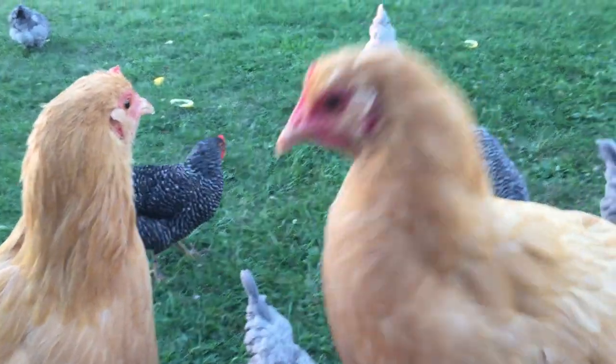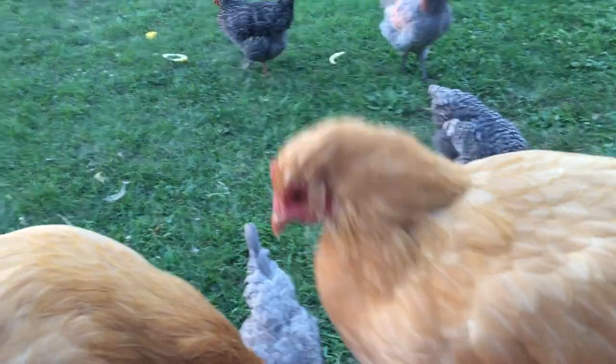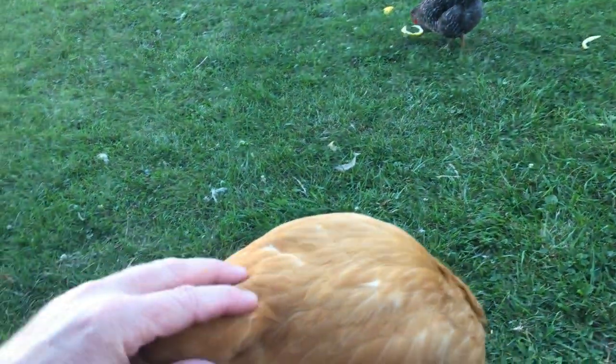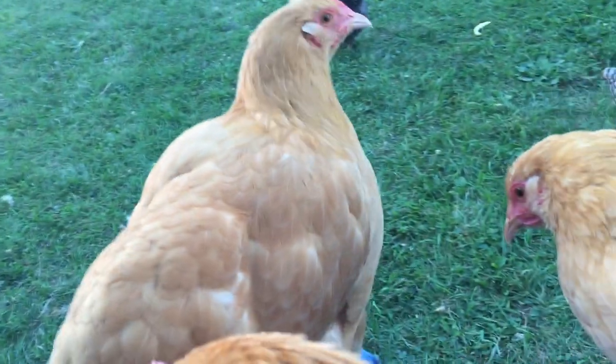These girls are getting so big. At four months, they are bigger than any of the others — our Barred Plymouth Rock, the Sapphire Gems, any of those. They're bigger than them. They're bigger than the adults on some of them.